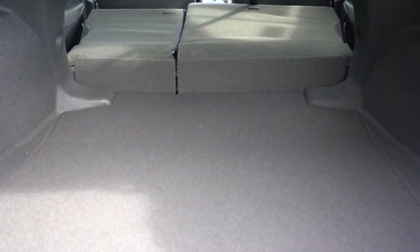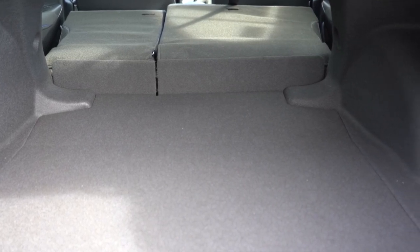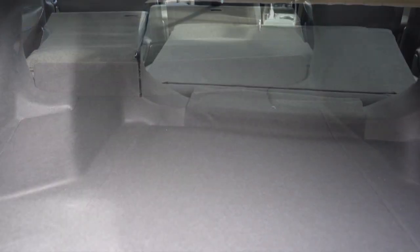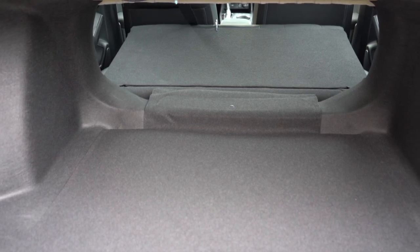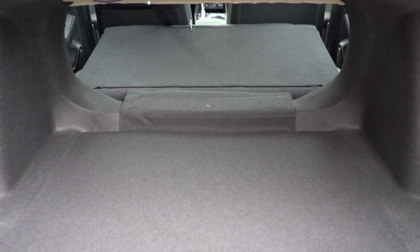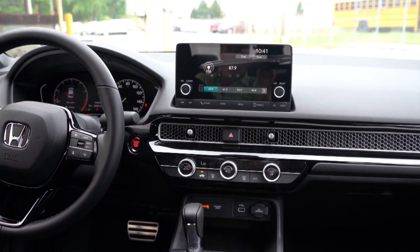Number 5 is cargo space. The 2022 Civic comes in at 14.4 cubic feet, and the 2022 Corolla at 13.1 cubic feet — slightly less. Both offer a 60/40 split so you can fold the rear seats down, but the Civic is a bigger vehicle overall and gives you more cargo space, putting us at a score of four to two — Civic in the lead.